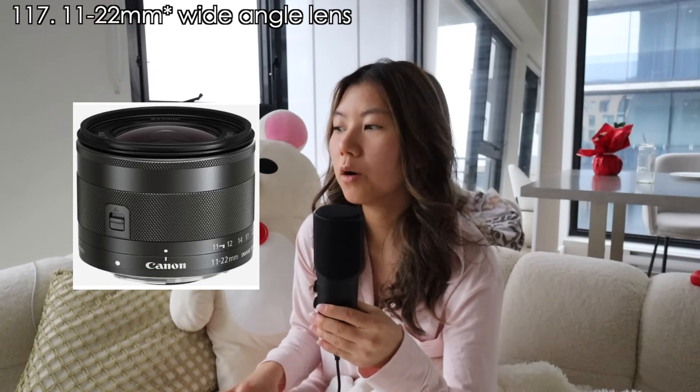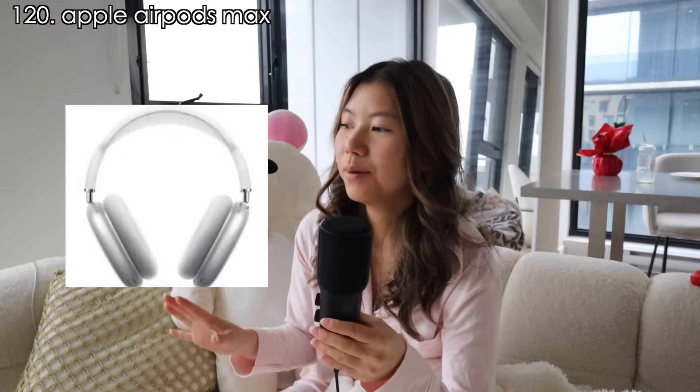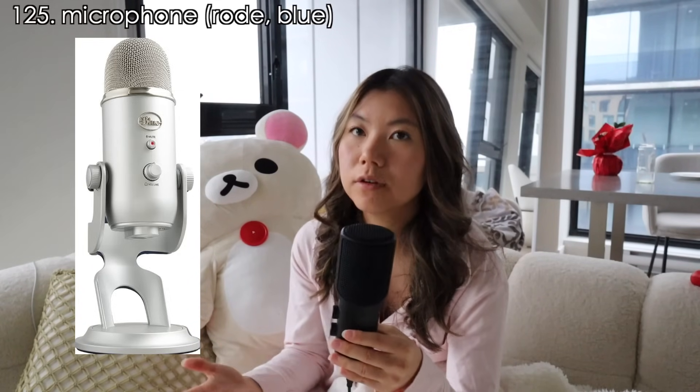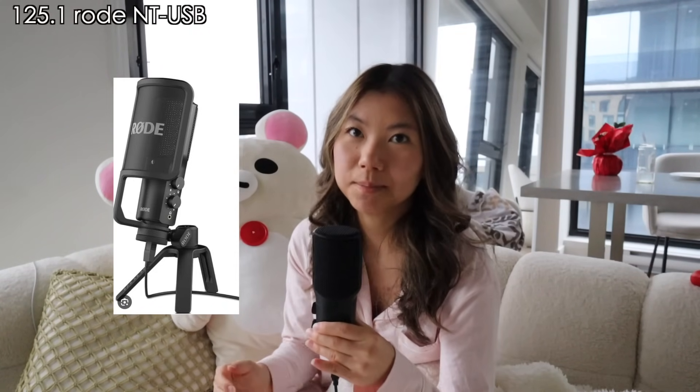Now let's move on to electronics and vlogging things — I know a lot of you might want to start vlogging. My camera is a Canon M50 with an 11-to-22 millimeter wide angle lens. A camera stand or phone stand for reels or vertical content. The Apple AirPods Max — some alternatives are the Sony ones. A cute iPhone case. If you want to start vlogging, you'll also need an SD card, an external hard drive — mine is from Samsung — and a microphone. Microphones from Rode are really good; the one I'm using right now is called the Rode NT-USB. And a Kindle for people who enjoy reading.